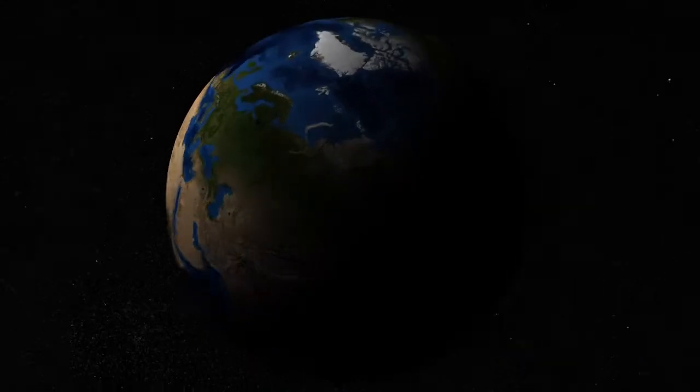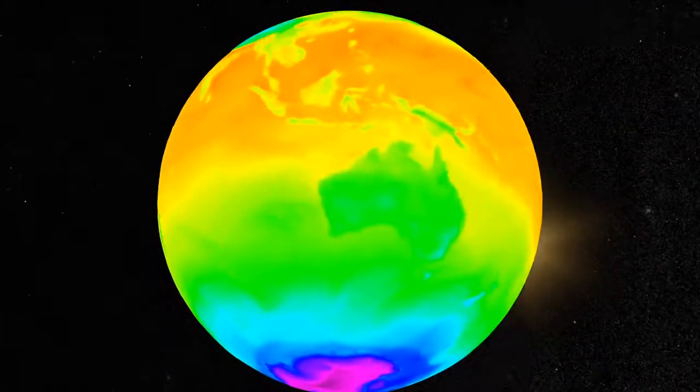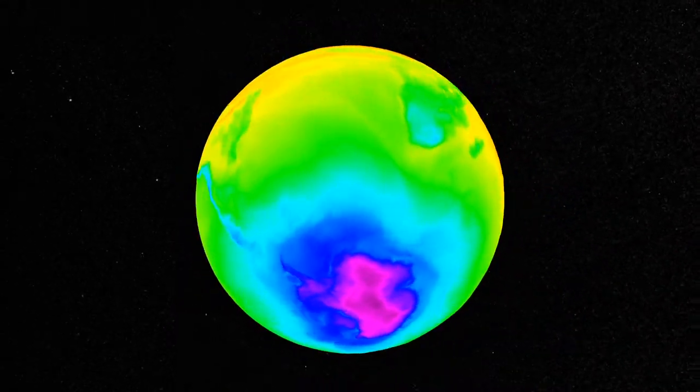Satellites detect infrared energy in a way that lets us study the Earth's weather patterns over both day and night, which is crucial for predicting the weather to come. In a way, it's as if the whole planet becomes visible to us at any time of day.